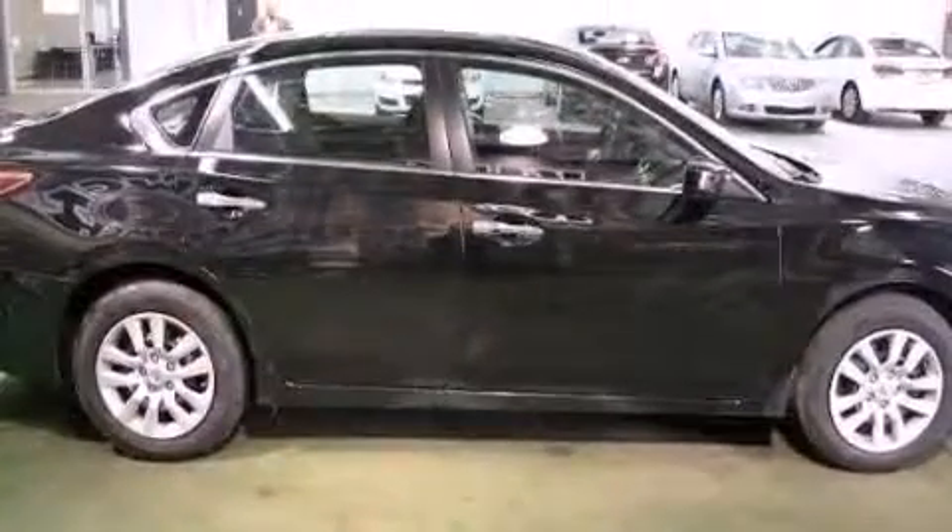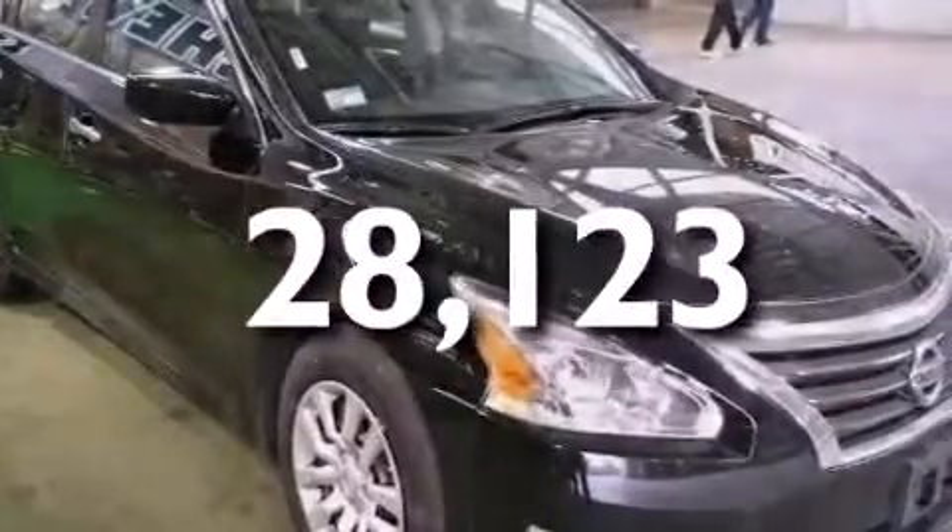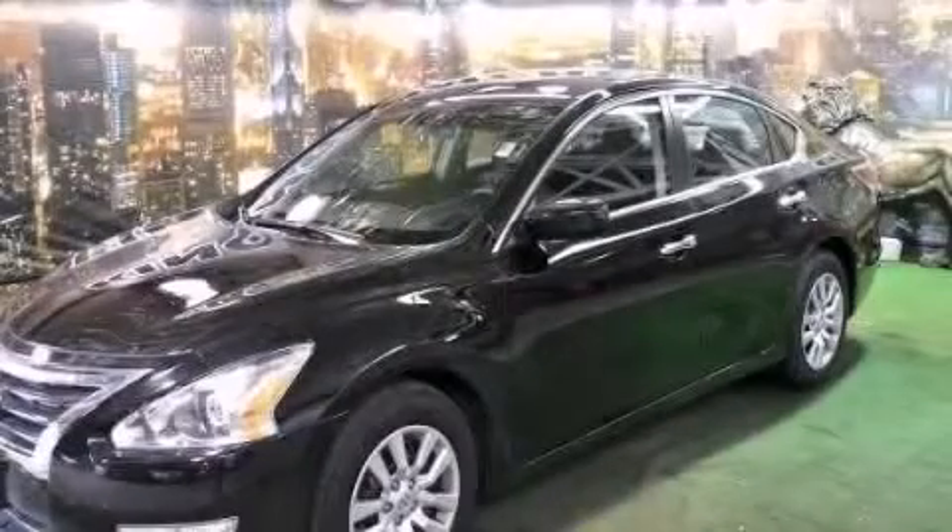Rear seat child-proof door locks, a pass-through rear seat, and full power accessories. This vehicle has fewer than 29,000 miles on the odometer. Stop by today and test drive this automobile for yourself.